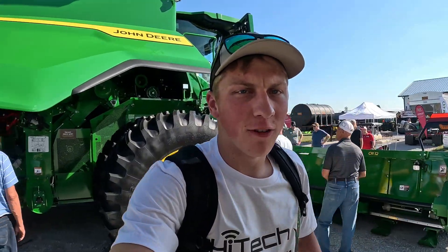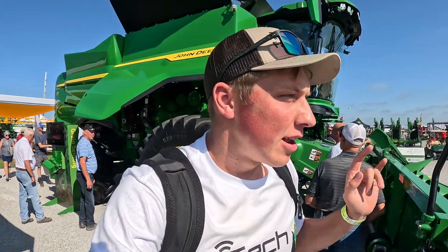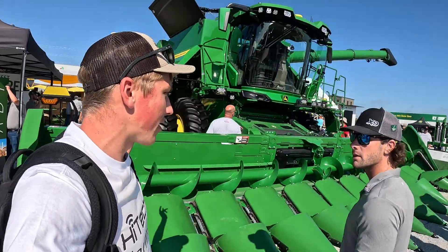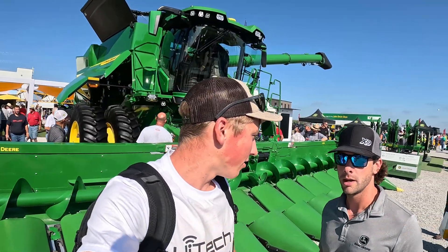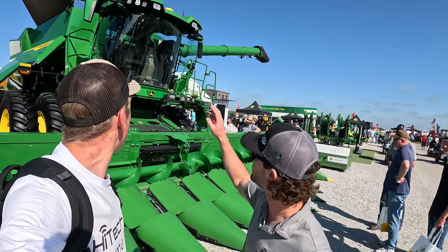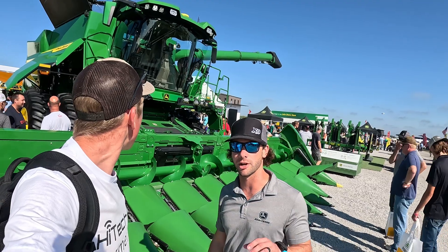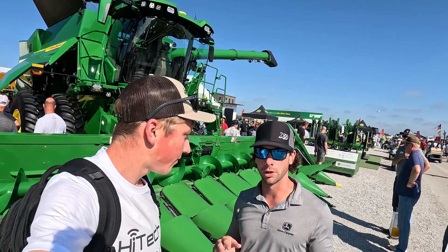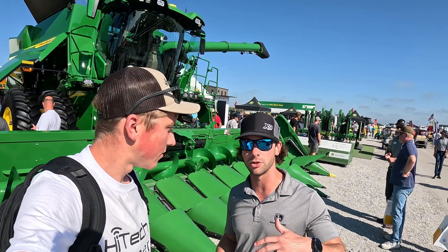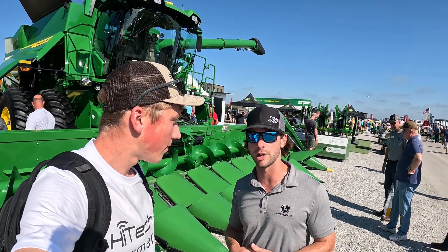Coming around to the front of the machine to show you the cameras up top on the cab. Bergen, are these the same stereo cameras as on the 8R? They're a little bit different, but we are using two forward-facing cameras on each side of the cab, by each mirror, looking out 28 feet in front of the machine, looking at real-time crop height and crop density. We compare that real-time feed to the satellite imagery, which allows us to speed up and slow down proactively.